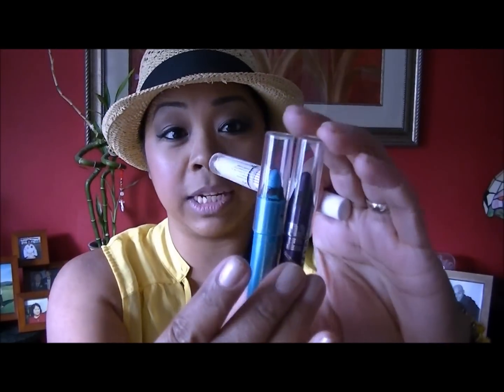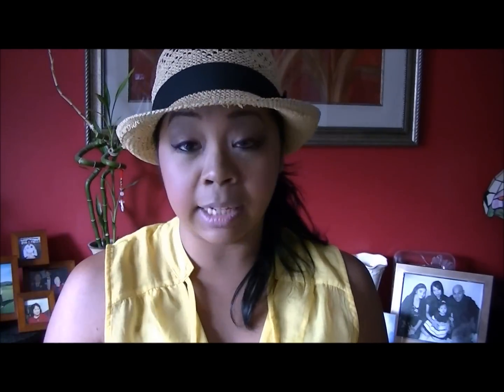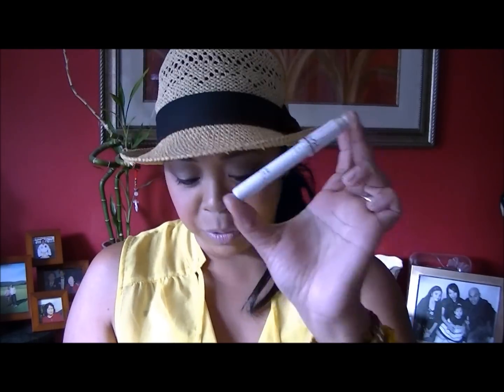I also brought two Urban Decay jumbo stick pencils — one in Clash, which is a turquoise color, and one called Delinquent, which is a purple. I did use the turquoise on my lower lash line one of the days. I also brought the jumbo stick pencil in Milk, but I didn't end up using that one. For mascaras, I have my Colossal by Maybelline and a YSL sample-size mascara in Shocking — those are the last two things in this makeup bag.